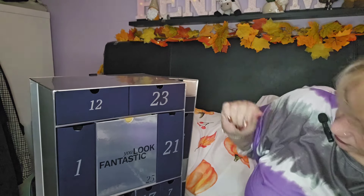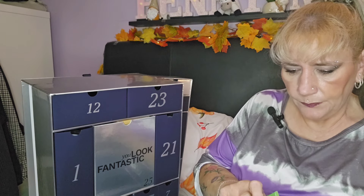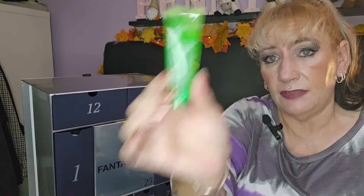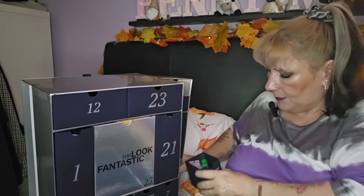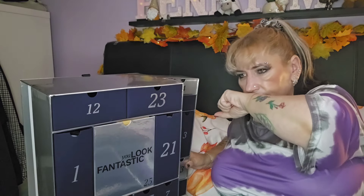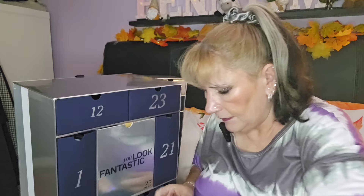Day fifteen has a couple of things — we've got the Peter Thomas Roth Rose Stem Cell Anti-Aging Gel Mask and the Cucumber Gel Mask. I've tried the cucumber one and it's lovely, and I love anything with rose, so I'm definitely happy to give that a try. And the Sol de Janeiro perfume from earlier is actually smelling better now, less chemical.